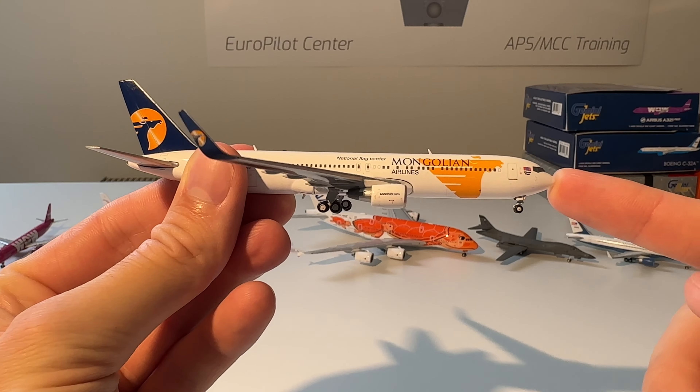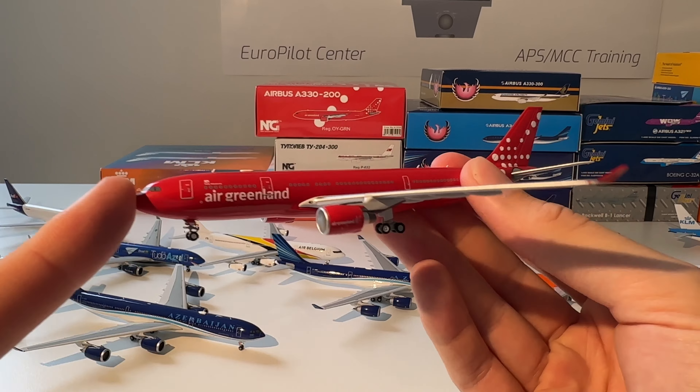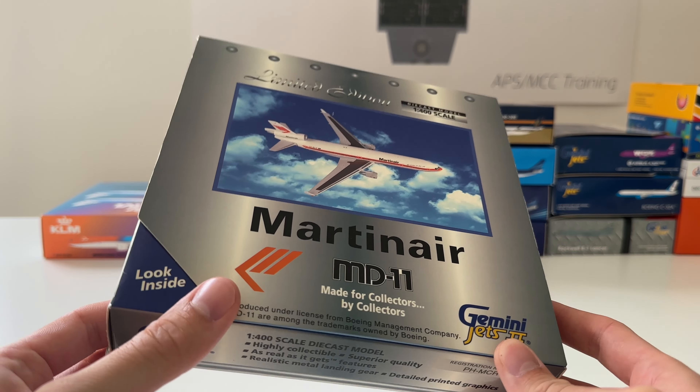The next one in my collection is this Air Greenland Airbus A330-300 from NG Models. You can see the model out of the box — beautiful model. Sadly this one is being replaced by an A330-800 Neo; I have that one on another order from GC Wings. But this one is also a very beautiful model.